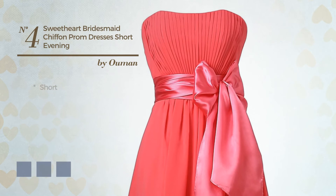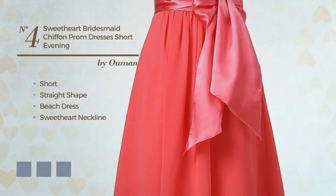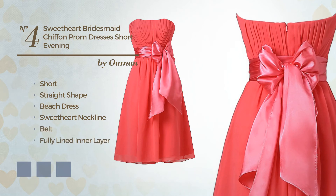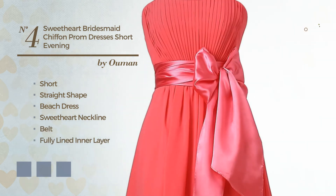Number 4: A Lovely Short Straight Beach Dress. Featuring a sweetheart neckline, as well as a belt and a fully lined inner layer, produced with smooth chiffon. Available in 11 color variations, such as black ink, blue jay, and hot coral.